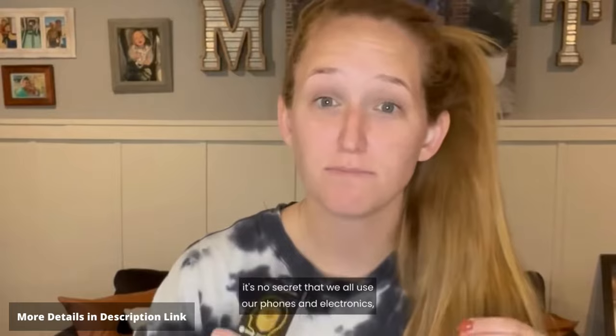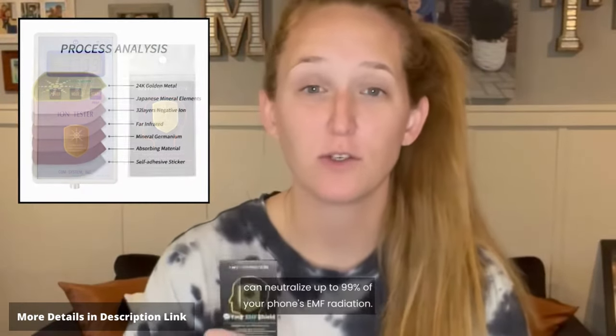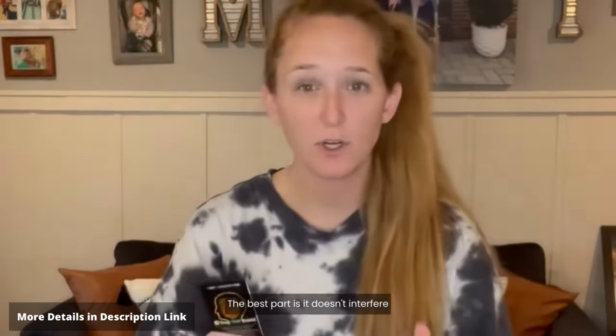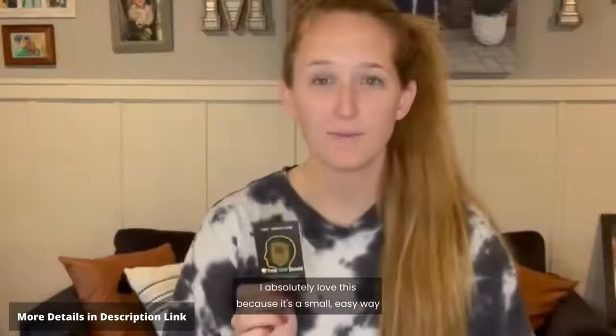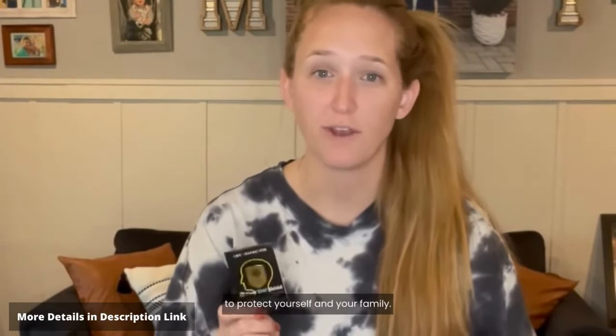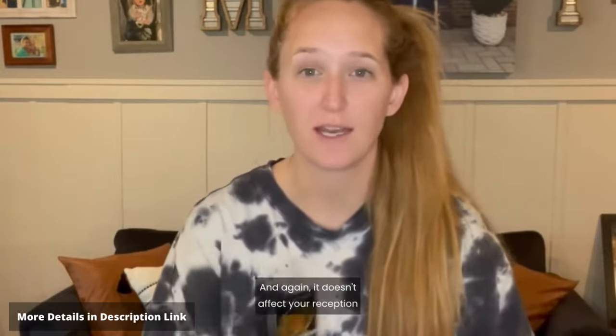We all know it's no secret that we all use our phones and electronics probably a little too much. This negative ion sticker and EMF shield can neutralize up to 99% of your phone's EMF radiation. The best part is it doesn't interfere with your phone's reception. Installation is a breeze and it doesn't affect your reception on your cell at all.